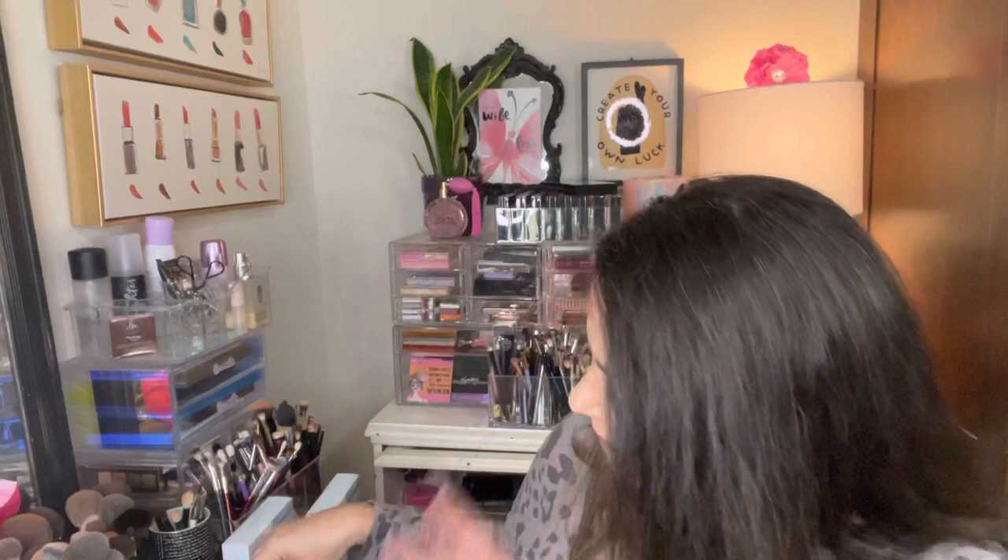I picked this up from Target. This is called Wink of Sleep by Essie. It's a really really pretty, slightly blurple — a little bit more blue than purple. I'm really looking forward to using this, but I feel like it's probably more of an Easter, springtime, and summertime color for me.